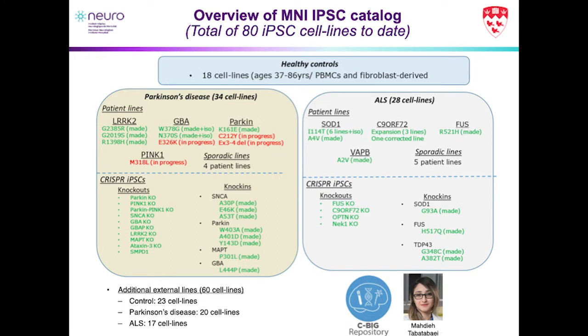Since we started these efforts, we've built a catalog of close to 80 iPSC lines covering three main areas. We have about 18 healthy controls across both sexes, age groups, and cell sources from either PBMCs versus fibroblasts. One of the main areas is Parkinson's disease — we have a number of patient lines and CRISPR-edited lines, where we've knocked out genes with high relevance to the disease, or edited in rare mutations. We've been able to replicate a lot of these efforts on the ALS set as well, for common monogenic forms such as SOD1 or C9ORF72.